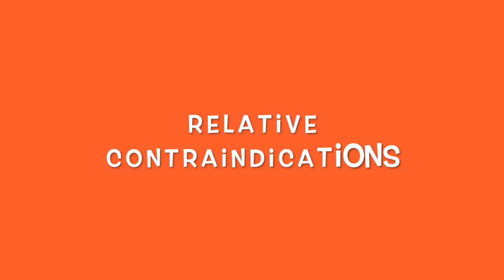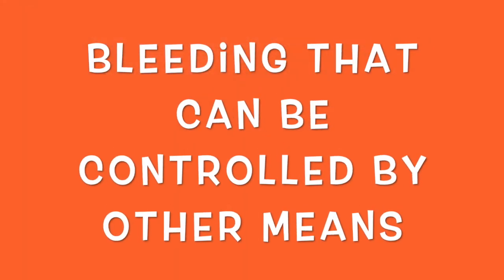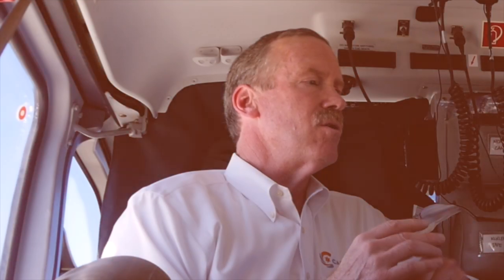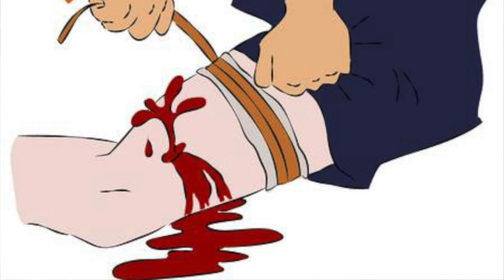There are some relative contraindications as well. Age less than 15 or 16 is a relative contraindication — there's not great prospective data yet on pediatrics, although some studies are in the works. Other forms of bleeding that can be controlled with other means — extremity bleeding, groin area bleeding that can be controlled with direct pressure, hemostatic dressings, or tourniquets — should not utilize TXA.